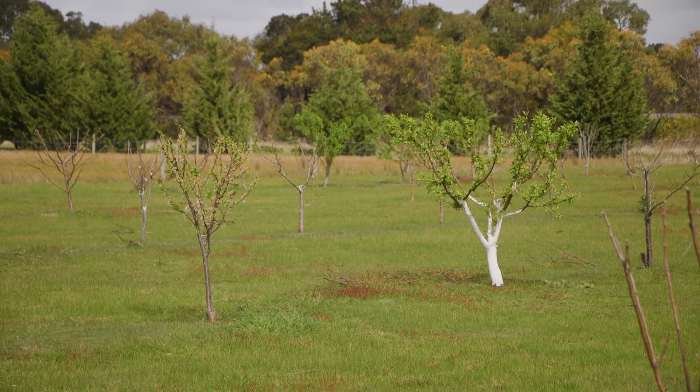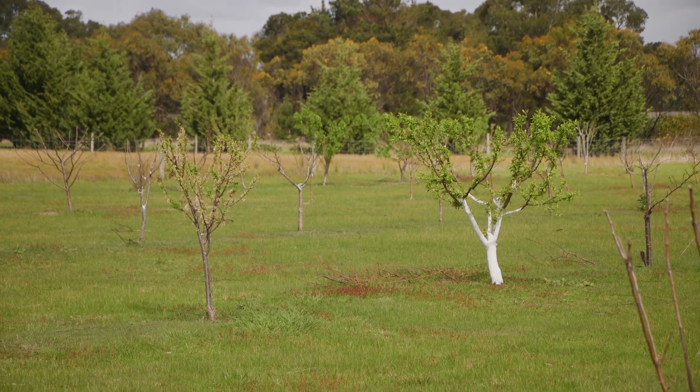Plum trees have really come on quickly. Apples are a bit slow — some of them are very late varieties. And nectarines and peaches as well.